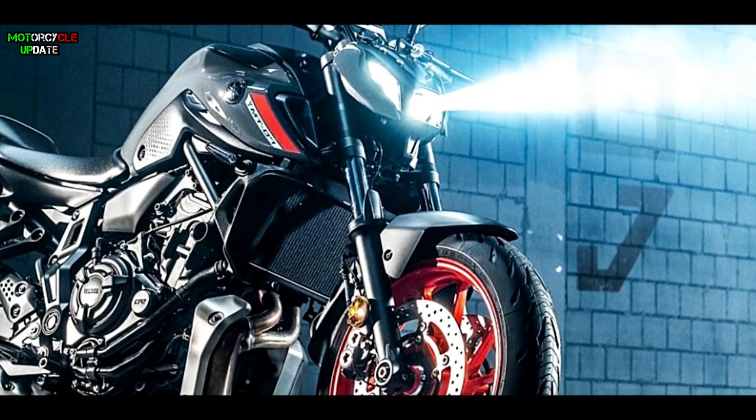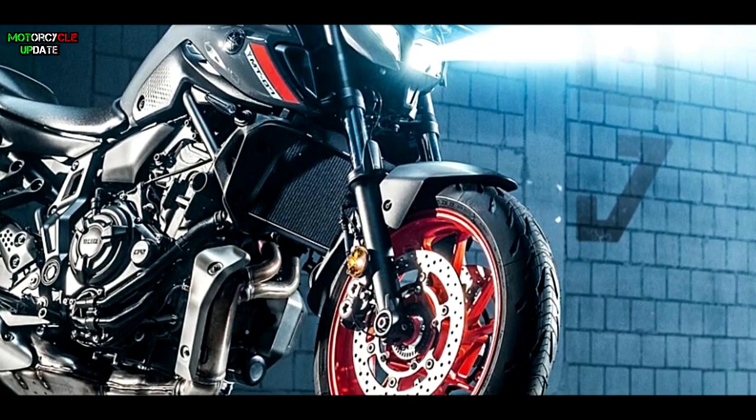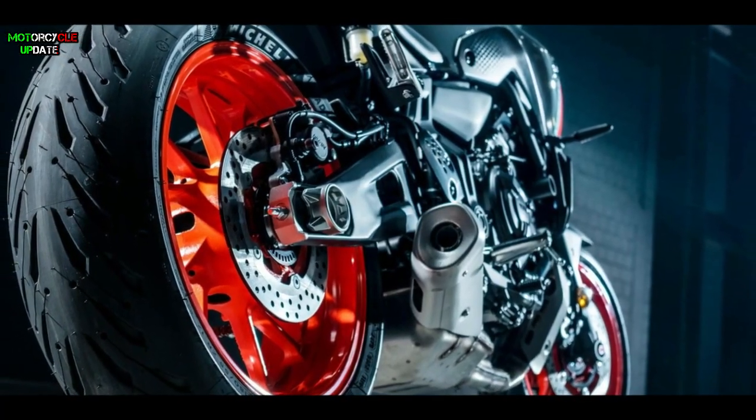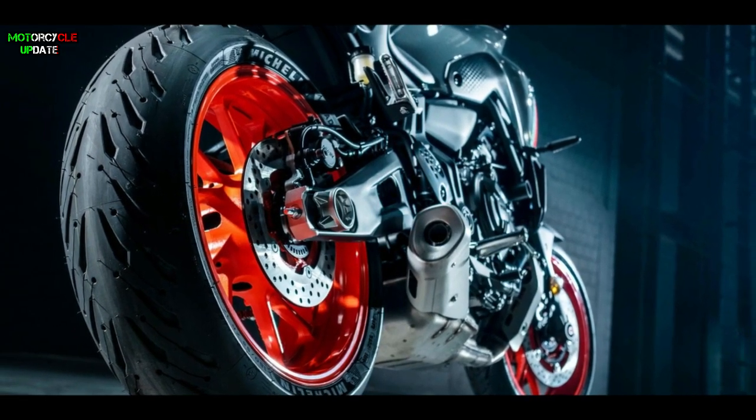For its suspension, unfortunately at the front this bike still maintains a telescopic fork. At the rear, it has a monoshock linked to a banana swingarm, while the tires use the latest Michelin Pilot Road.